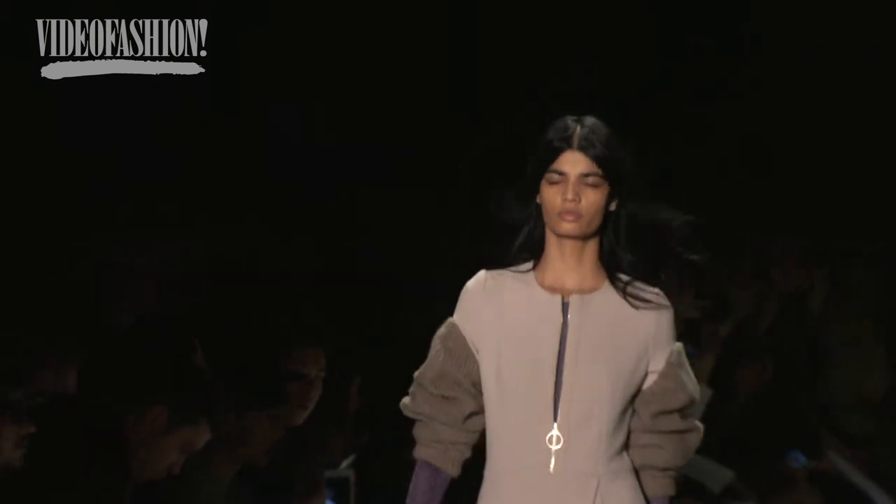Super rich in the sense of recycled. I couldn't help it when I got dressed today — I needed to dig in my bag. I felt like I needed to echo a little bit of the collection.